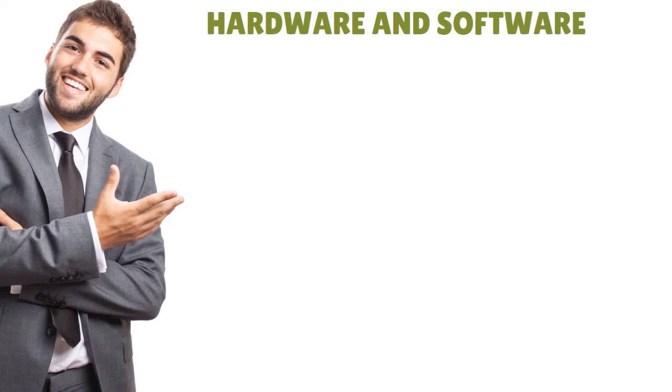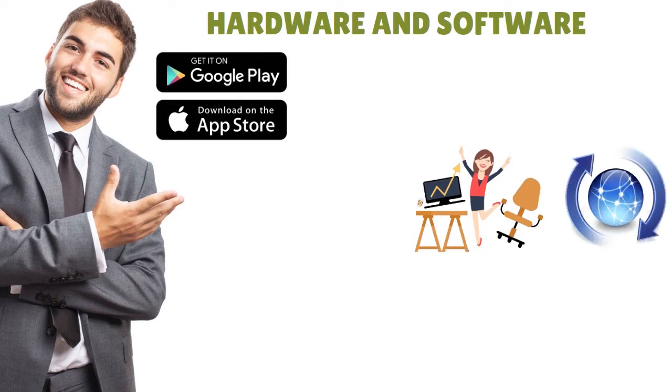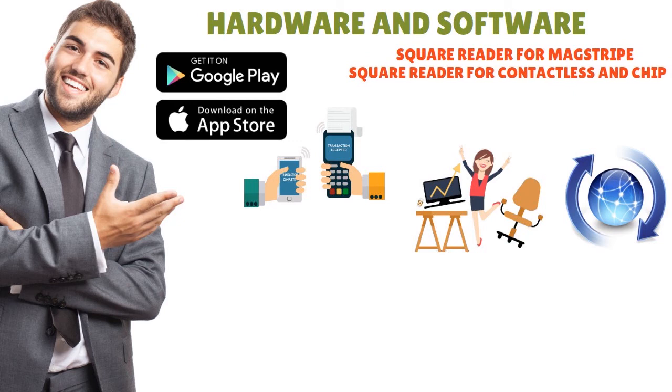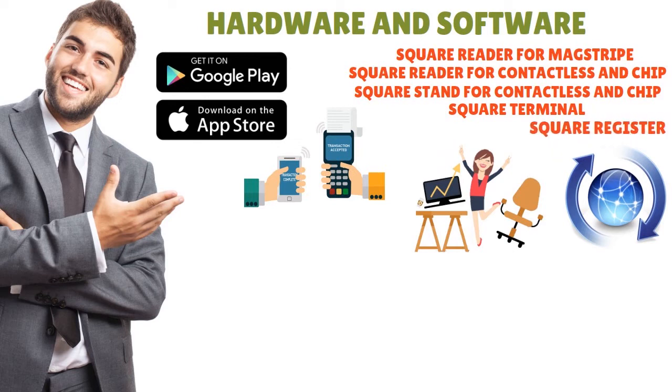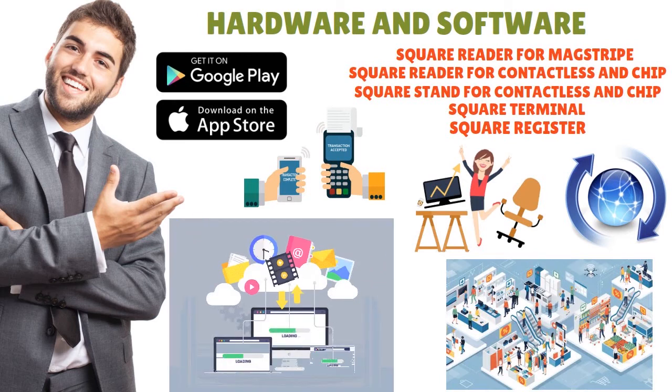Square provides multiple hardware options for each service. The software for all of them is free in many cases and can be downloaded from the Google Play Store and Apple App Store, with updates pushed via the app stores. When you sign up for Square you get a free magstripe reader to get you started — handy when you need to accept payments on the go. Additional magstripe readers cost about $10 each. Square also offers a reader for contactless and chip, the Square Stand, the Square Terminal T2, and the Square Register.